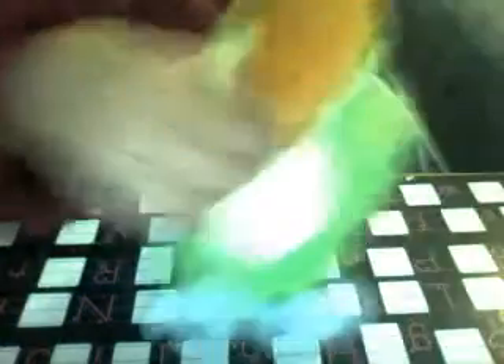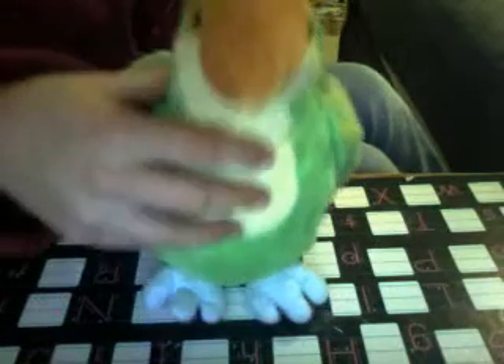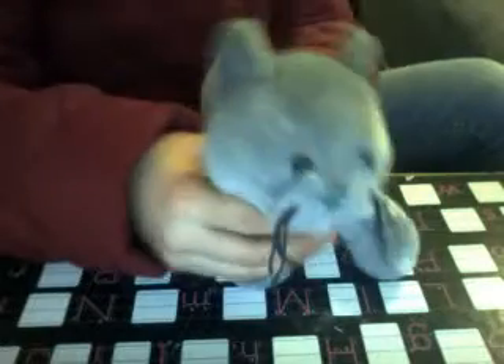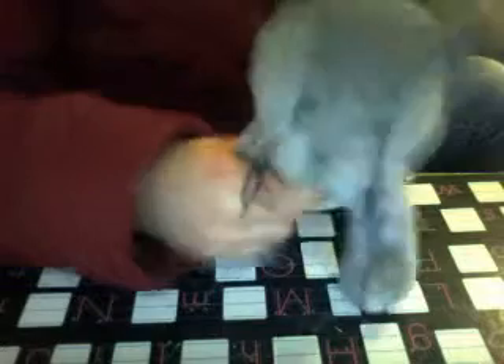This one is Sam — it's a bird, it's very adorable, and it's a boy by the way. This one is Isabella. She's — I think she's an owl — oh no, she's not an owl, she's a cat. She's a pretty cat though.